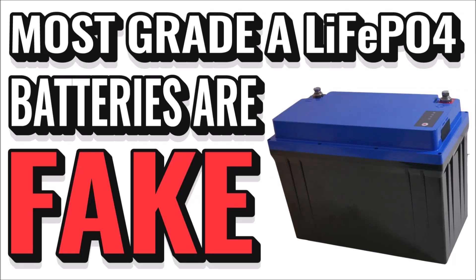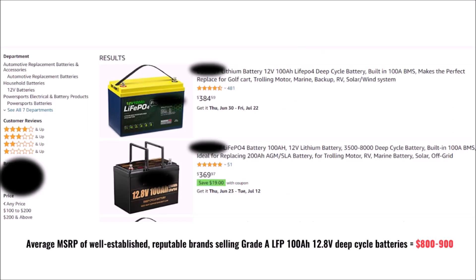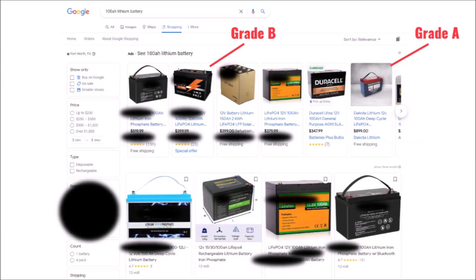The lithium deep cycle battery market is flooded with fake grade A batteries in the United States. Once again, these companies have been lying to us. If you've shopped for these recently, you've surely seen tons of them on Amazon and other sites for about half the price of the well-established grade A batteries on the market. Maybe you thought the price of lithium batteries was just rapidly falling and these legacy brands are greedy. Nope. There's something more sinister going on, so stick around and we'll prove that these cheap batteries are really grade B or worse.